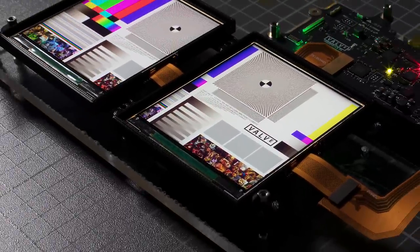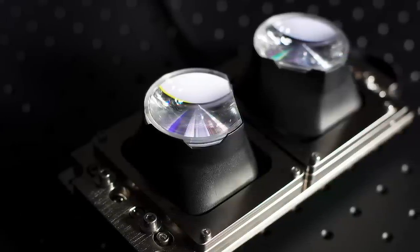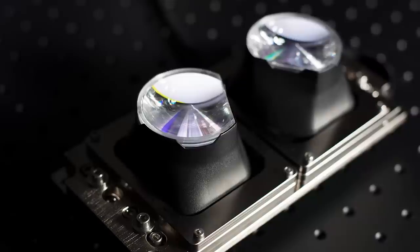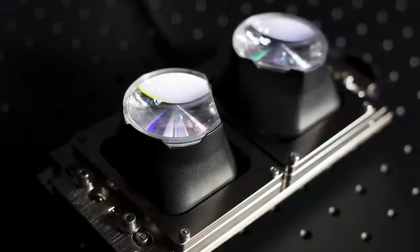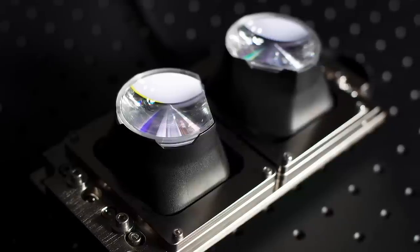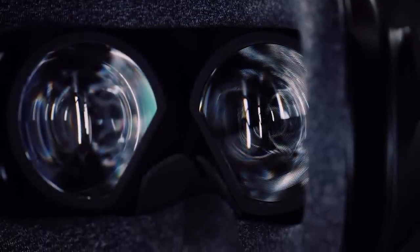The other interesting thing about the optics is the stacked lens design. It uses two lenses one on top of the other, canted outwards by five degrees so they don't sit level with your eyes. This is the first time we've seen something like this in a consumer VR headset. You can even see the stacked lenses represented in the Index logo — the two semi-circles represent the two lenses and the circle represents your eye.